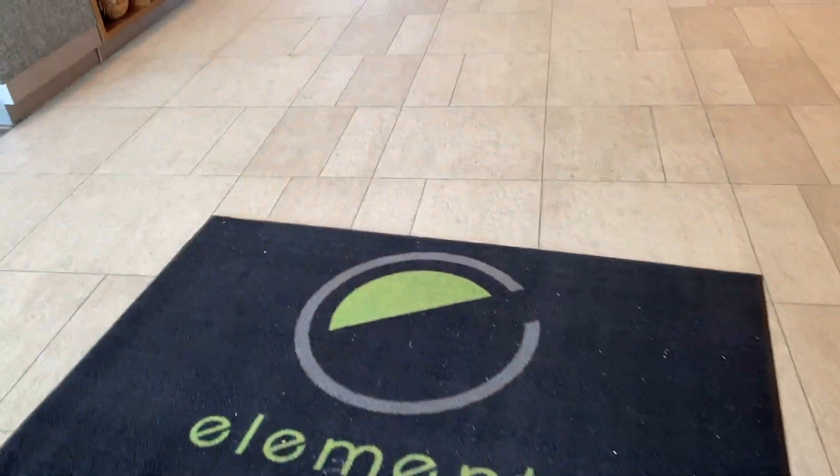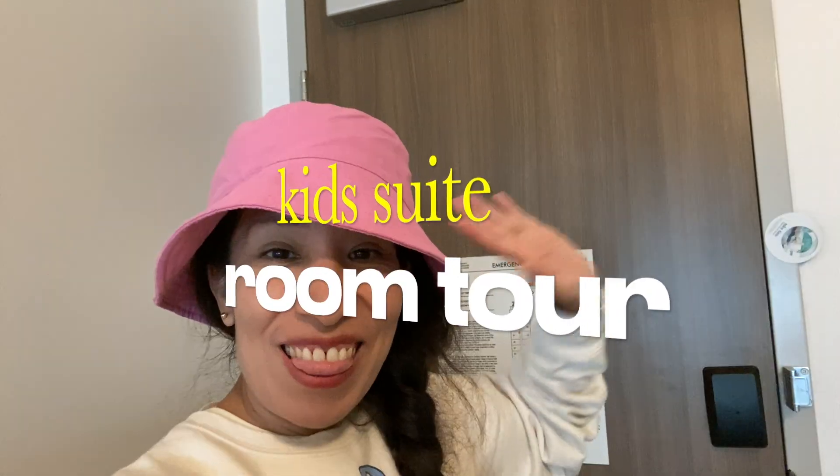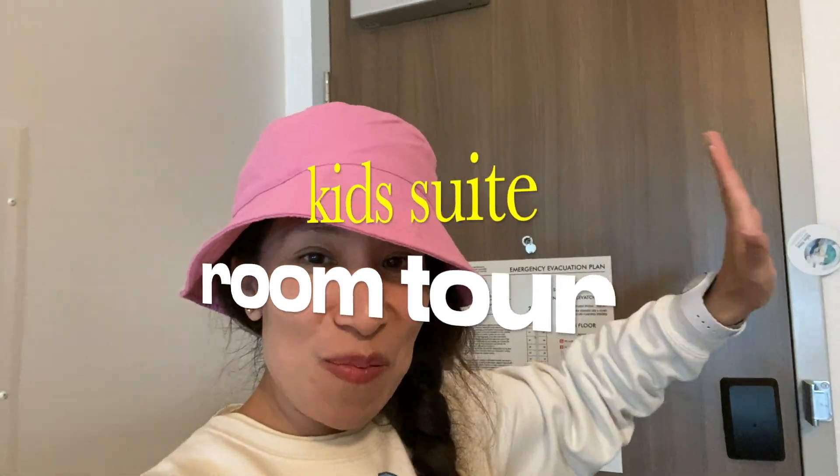Hi! We are at the Element Weston in Anaheim, California, next to Disneyland. Let's do the room tour.